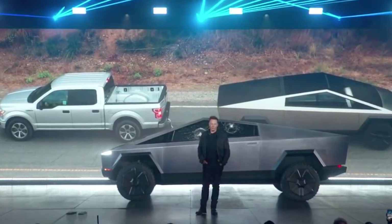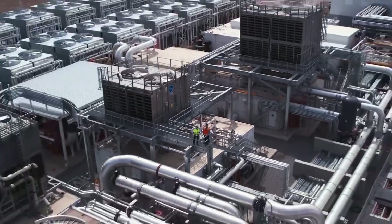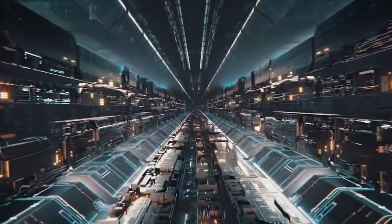As we conclude our journey through the enigma of the Cybertruck, it's clear that Tesla's electric polygon has made a mark that won't soon be forgotten. It's more than a vehicle. If you're one of the lucky few who've reserved a Cybertruck, hold on to your steel-framed hats — because the future is looking electric.